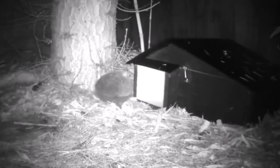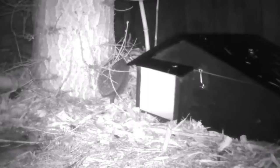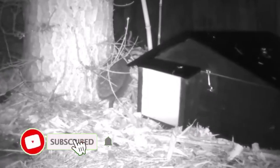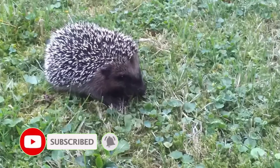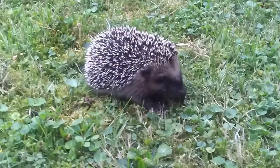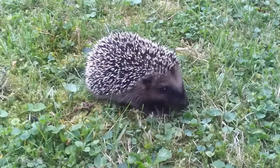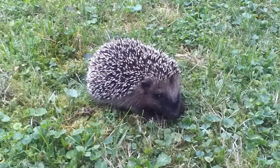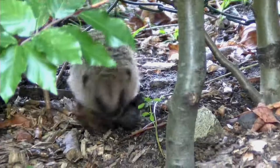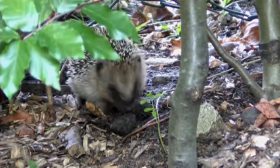During the daytime, hedgehogs usually sleep in a nest made of leaves, grass and other vegetation, emerging at dark in search of food. Their diet mainly consists of invertebrates such as worms and beetles, but when available they'll also eat amphibians, birds' eggs and carrion. Although they have bad eyesight, they have an excellent sense of smell and can sniff out food from beneath the soil.